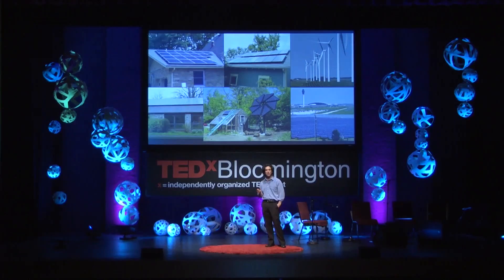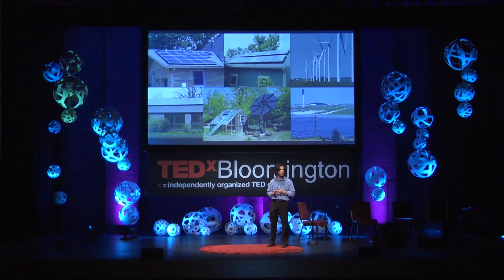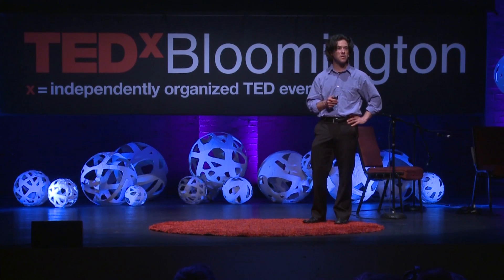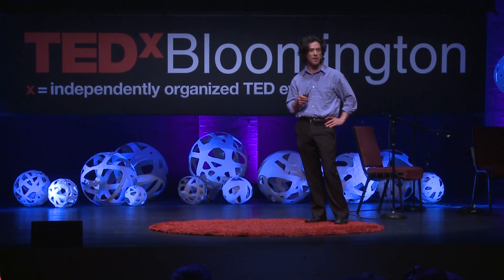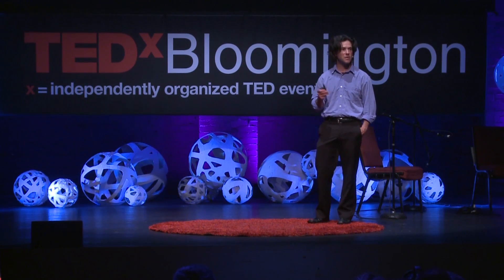But today, we are seeing the growth of renewable energy all around the world in places like Denmark and Germany, and even right here in Bloomington, Indiana. As you can see in this image, there are more and more houses and buildings with solar panels on the roofs. If you go to the Indianapolis International Airport, you'll see a large solar array there producing a significant amount of electricity. Up in the northern part of Indiana, there's a large wind farm producing lots of energy.